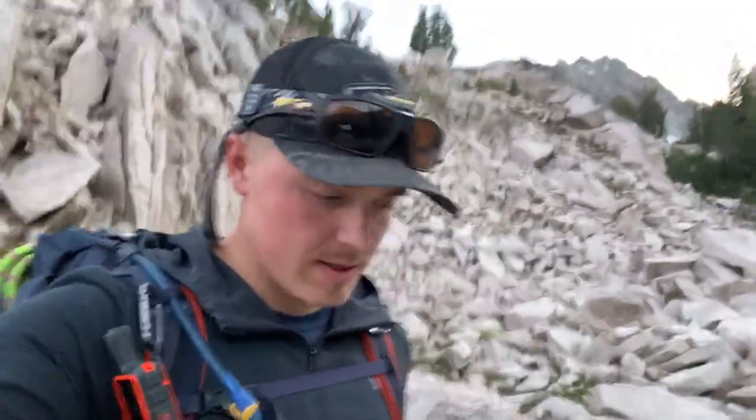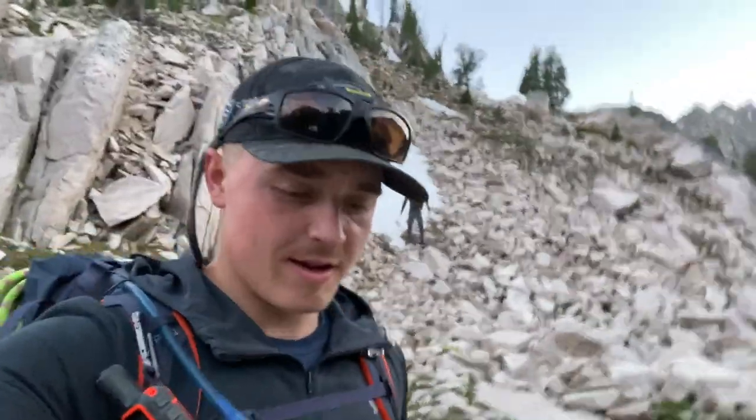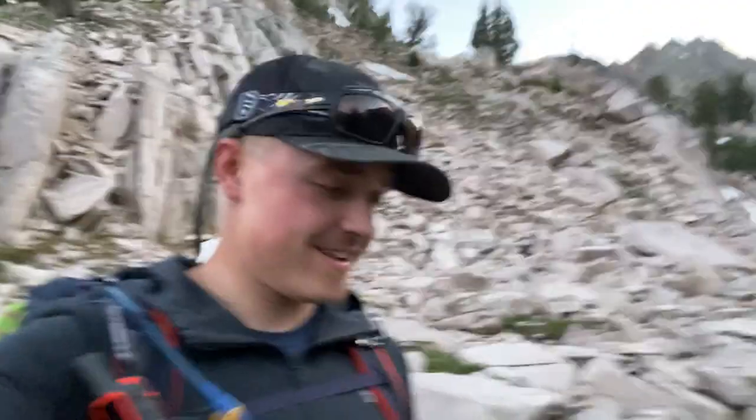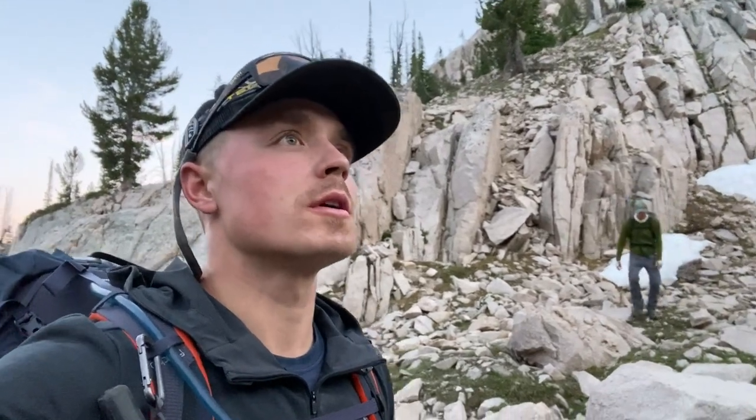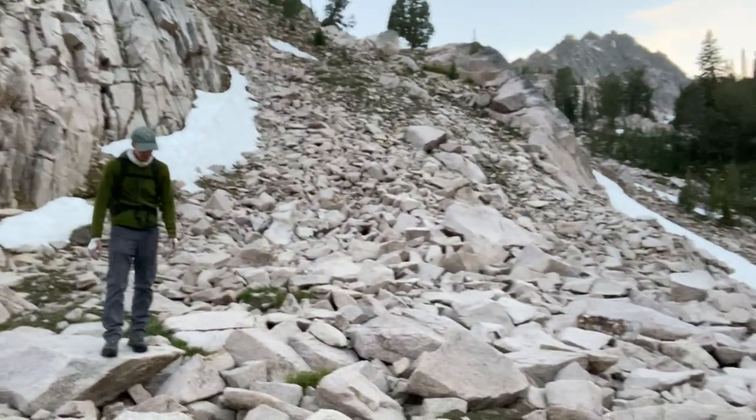We're packing out, sun has set, it's about dark. It's been a great day, no major hiccups, and we both left all of our fingers. Now we've got about another six miles to hike out.